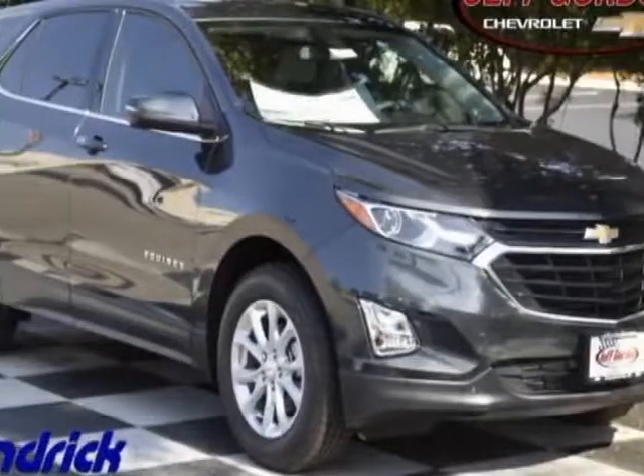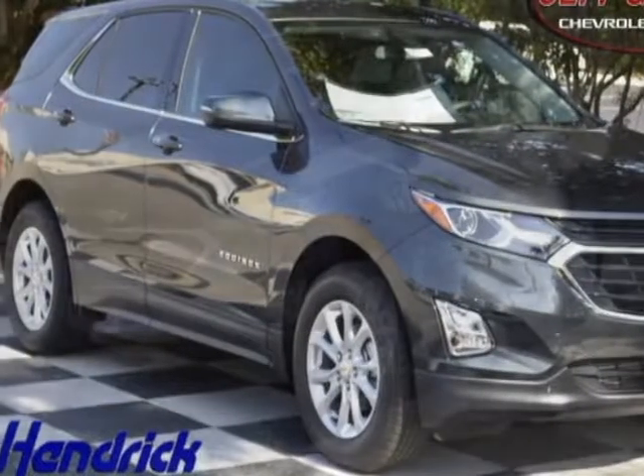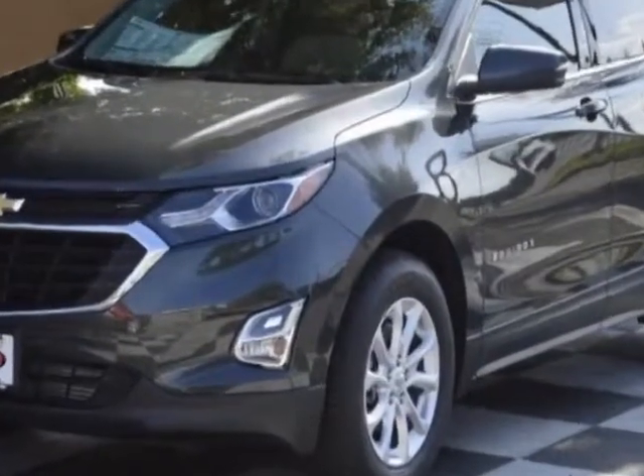Come take a look at this new 2018 Chevrolet Equinox. For your protection, this vehicle has a full factory warranty.